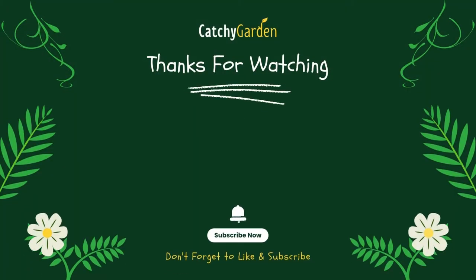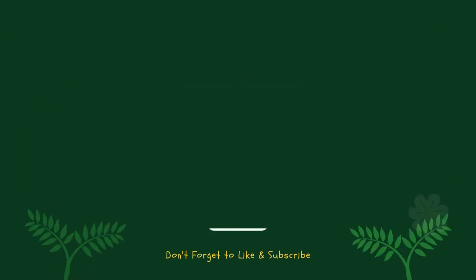Thanks for watching this video from Catchy Garden. Don't forget to click the like and subscribe button to always support our channel. You can also turn on the notification bell to get the latest videos from us. We'll see you in the next video.